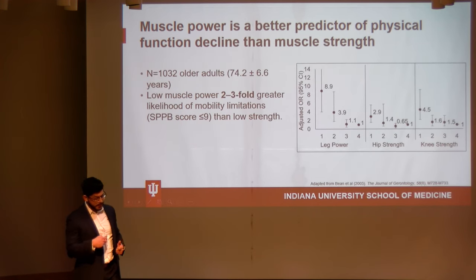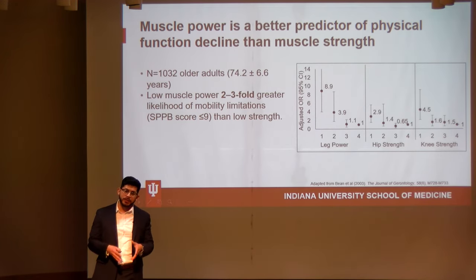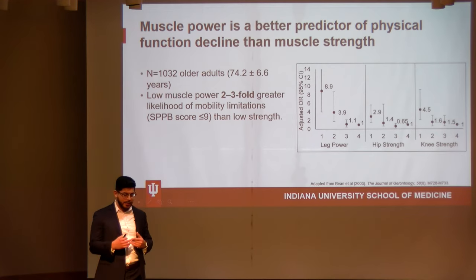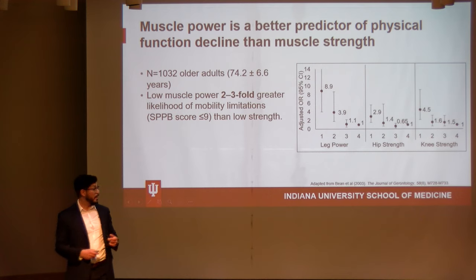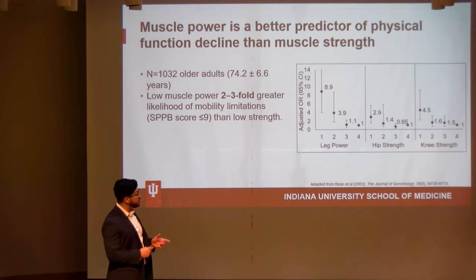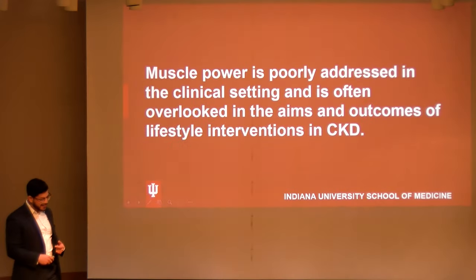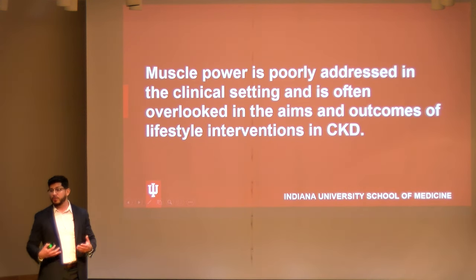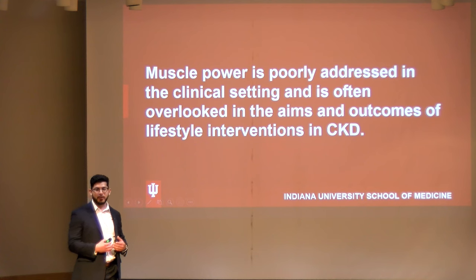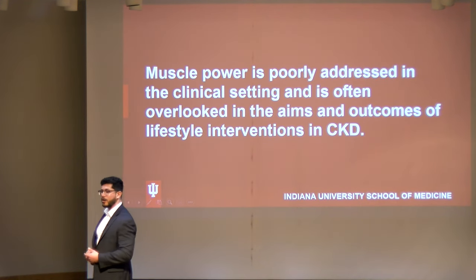In the InCHIANTI study, individuals in the lowest quartile of leg power had about a two- to three-fold greater risk of developing physical function limitations — an SPPB score of nine or lower — compared to those with higher hip and knee strength, suggesting muscle power is a better predictor of physical function decline than muscle strength. Despite this, muscle power is very poorly addressed in the clinical setting, and no study in people with chronic kidney disease has yet included muscle power as an aim or outcome to assess whether improving it through exercise improves physical function.